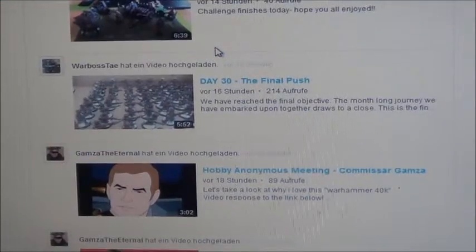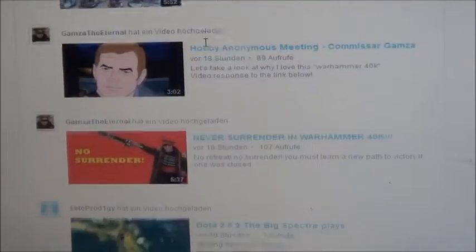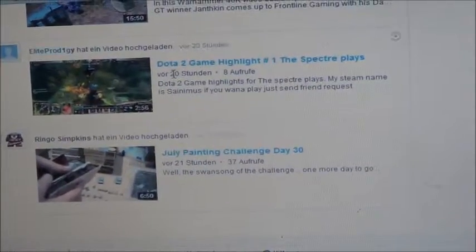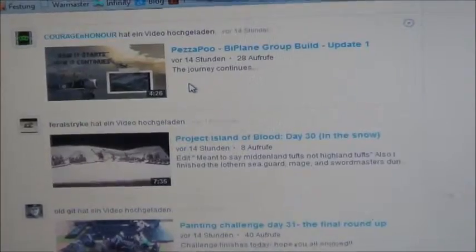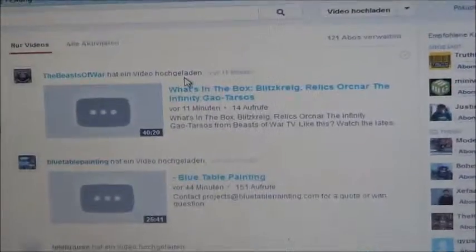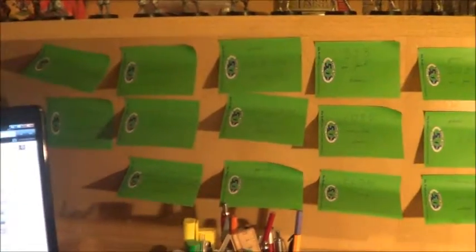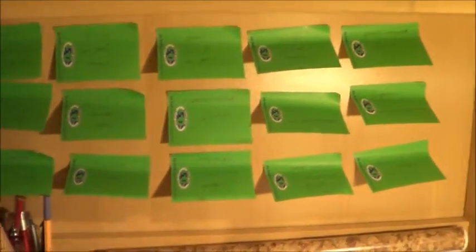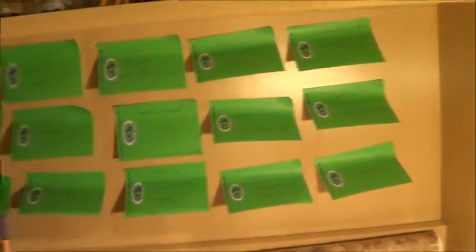My subs, old kids, Warbastay again, and so on. This was basically about motivation for painting. Unfortunately I wasn't able to participate, so this video is about my own motivation because I haven't been able to participate in that competition or painting challenge, but now I've got a little bit more time.